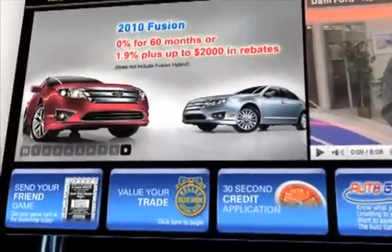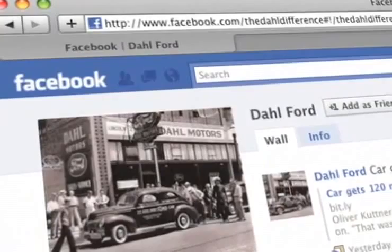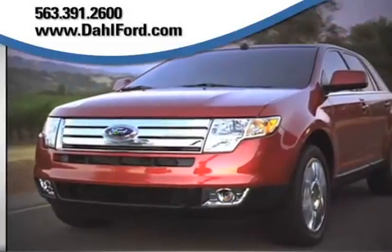Check out our interactive website at www.dahlford.com. There, you can see our huge inventory of new vehicles, take advantage of our internet specials, and start saving now.